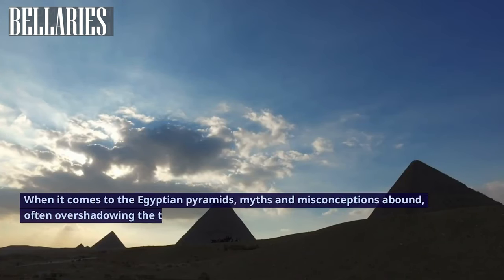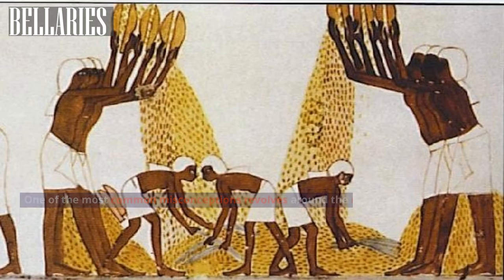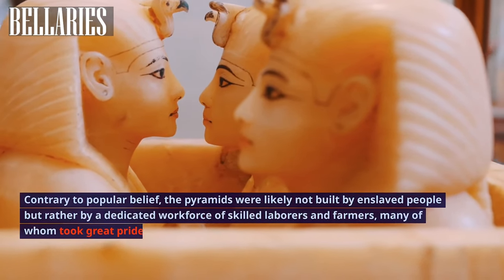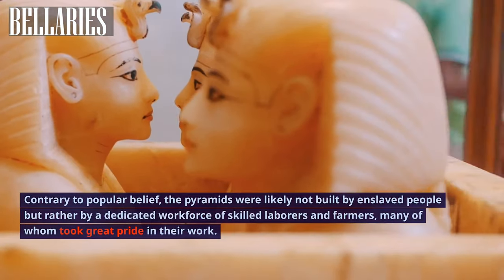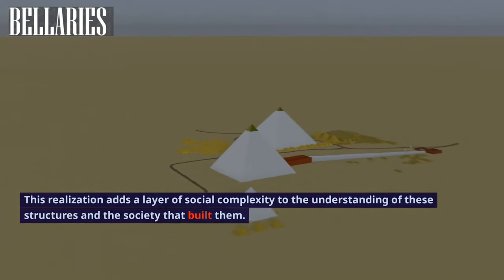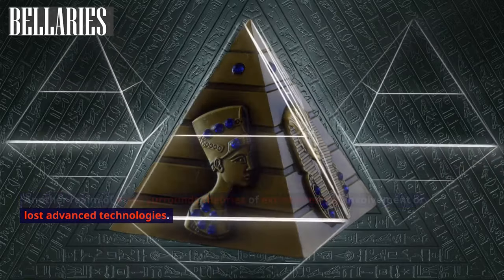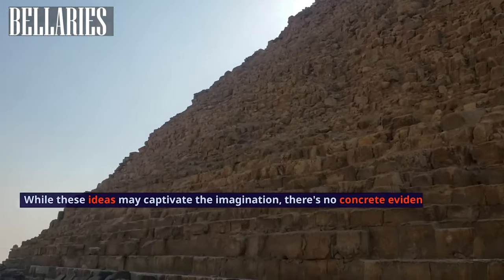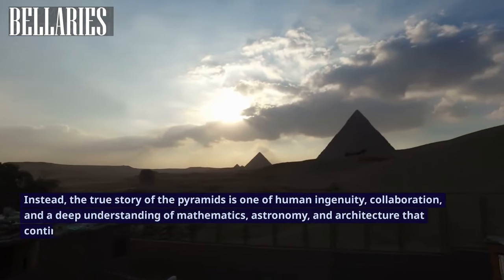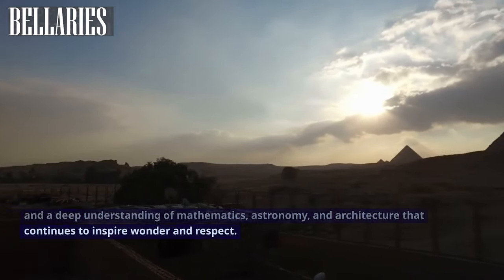When it comes to the Egyptian pyramids, myths and misconceptions abound, often overshadowing the true marvel of these ancient structures. One of the most common misconceptions revolves around the notion of slave labor. Contrary to popular belief, the pyramids were likely not built by enslaved people, but rather by a dedicated workforce of skilled laborers and farmers, many of whom took great pride in their work. Another realm of myth surrounds theories of extraterrestrial involvement or lost advanced technologies. While these ideas may captivate the imagination, there is no concrete evidence to support these claims. Instead, the true story of the pyramids is one of human ingenuity, collaboration, and a deep understanding of mathematics, astronomy, and architecture that continues to inspire wonder and respect.